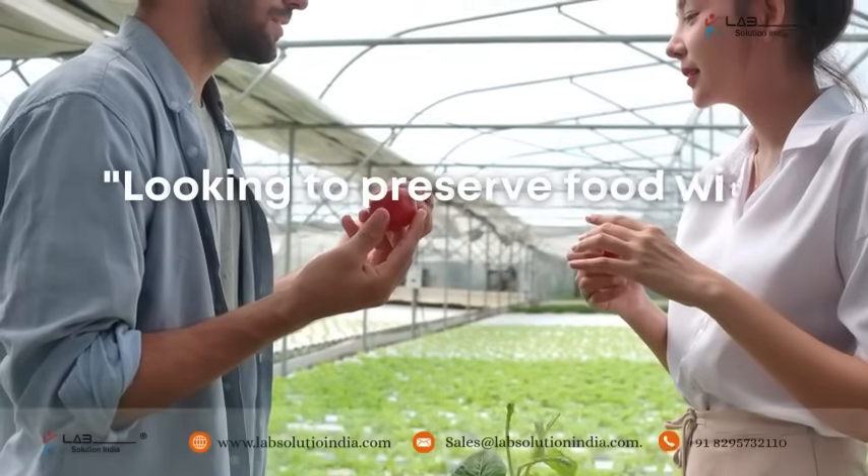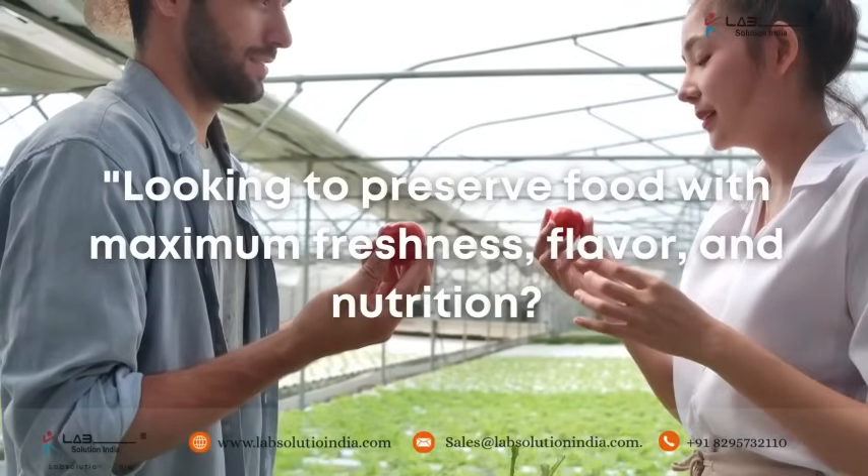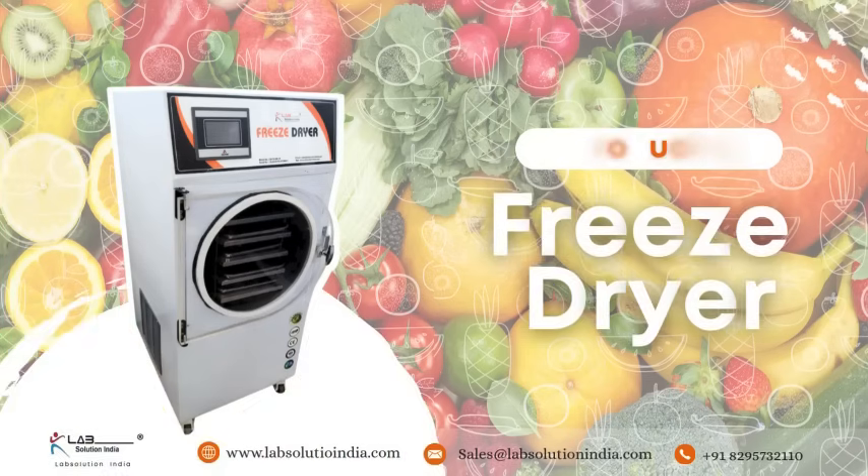Looking to preserve food with maximum freshness, flavor, and nutrition? At Lab Solution India, we provide top-quality freeze-dryers designed for precise and consistent sample preservation.